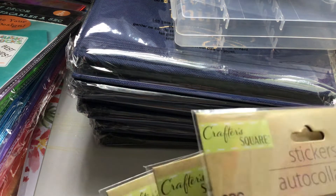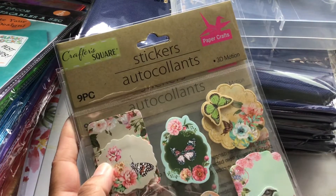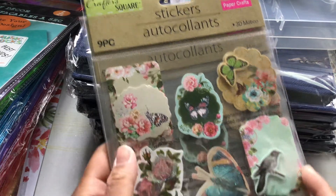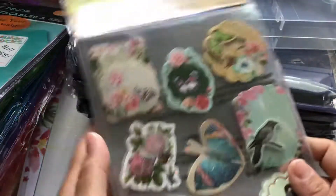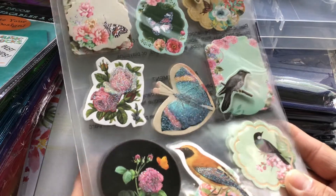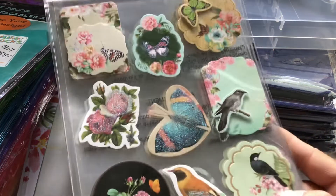I picked up four of these ones. These are by Crafters Square — 3D motion stickers, and you get nine pieces in a set. They are so beautiful. I just love them.